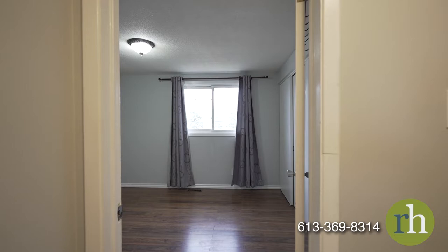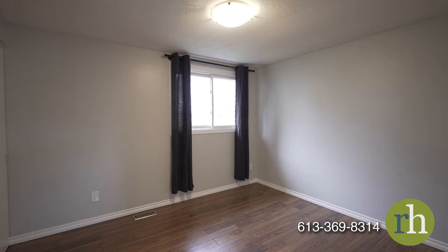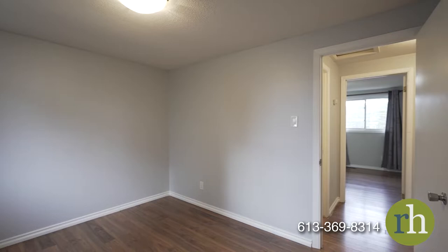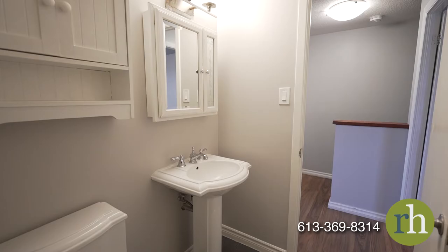Upstairs, the primary bedroom awaits you with a sizable wall of storage closets and a window overlooking the backyard. The second bedroom is comparable in size with a deep closet for convenience. The nearby full bathroom features beautiful tile surround with a tub shower.